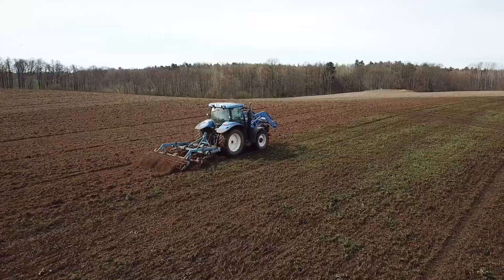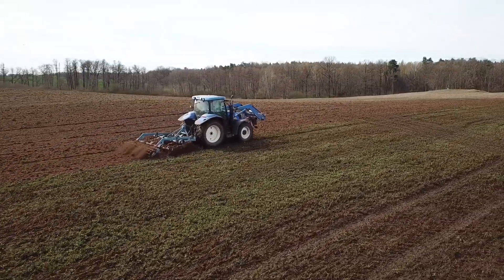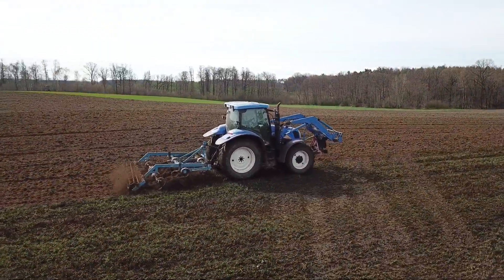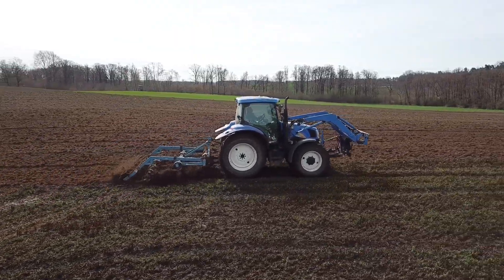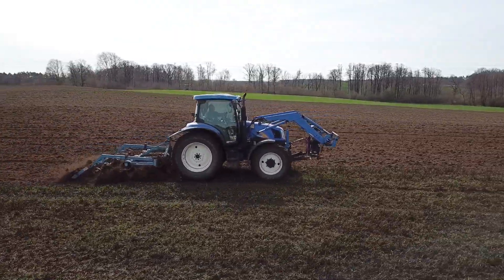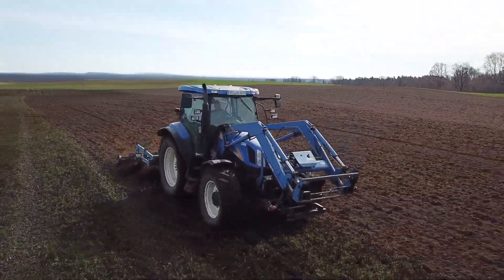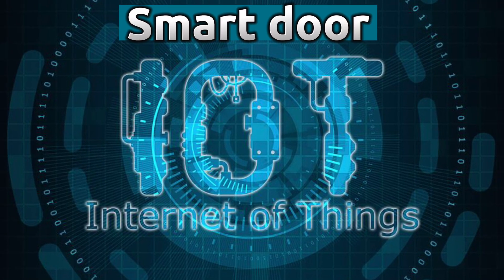At number four we have smart irrigation. With changes in climate and recurrent water crises, farmers suffer a great deal with growing crops. Smart irrigation puts an end to this ordeal. This system comes with a moisture sensor that checks the soil for its water content. When the soil moisture drops below a certain value, the system triggers the water supply.